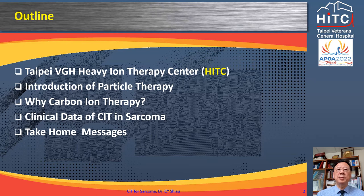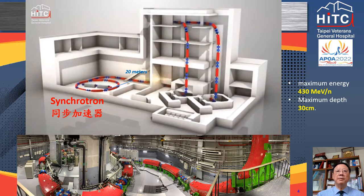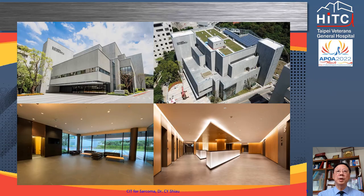I have no conflict of interest to be declared. Taipei VGH is located in the northern Beitou district of Taipei. The main building is 23 floors tall. The Heavy Ion Therapy Center is located among the buildings of the ambulatory clinic. The top two photos are the HITC buildings, the lower left is the lobby, and the lower right is the treatment area in B1.